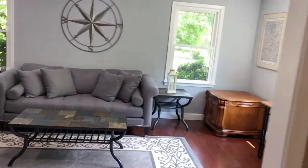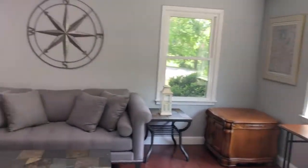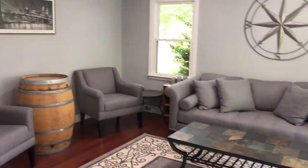Let's go check out the inside. As we enter the home, we step into the formal living room, which features a beautiful picture window, recessed lights, and gorgeous oak hardwood floors.